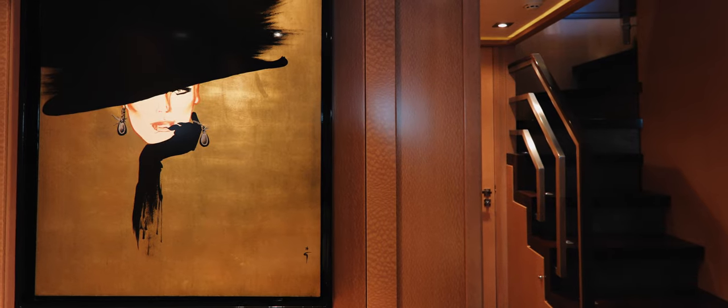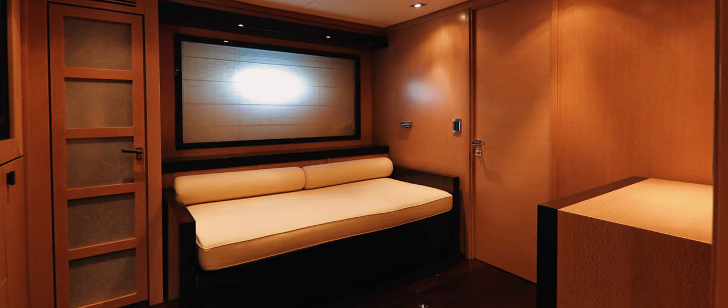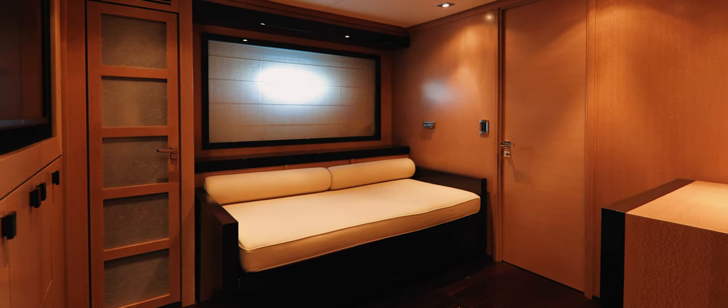Still below deck, a convertible day room is ideal for relaxing and watching television. It has its own ensuite bathroom and can easily double up as an extra cabin if needed.